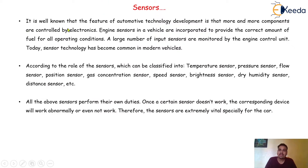It is well known that the feature of automotive technology development is that more and more components are controlled by electronics. Engine sensors in a vehicle are incorporated to provide the correct input for all operating conditions. A large number of input sensors are monitored by the engine control unit.